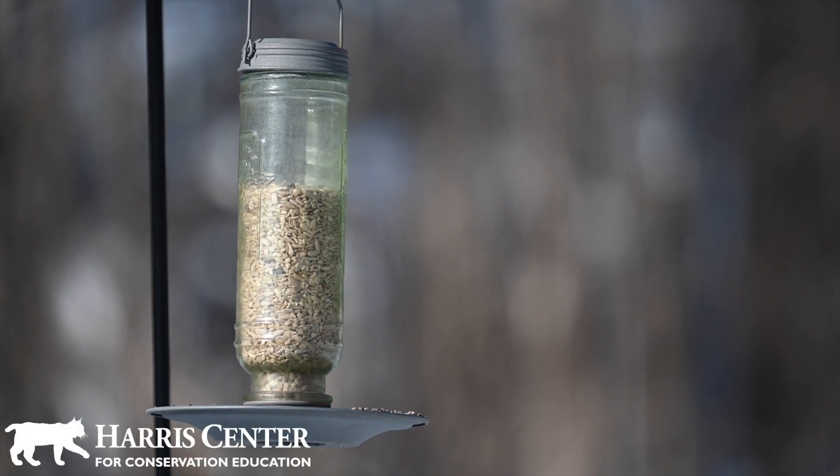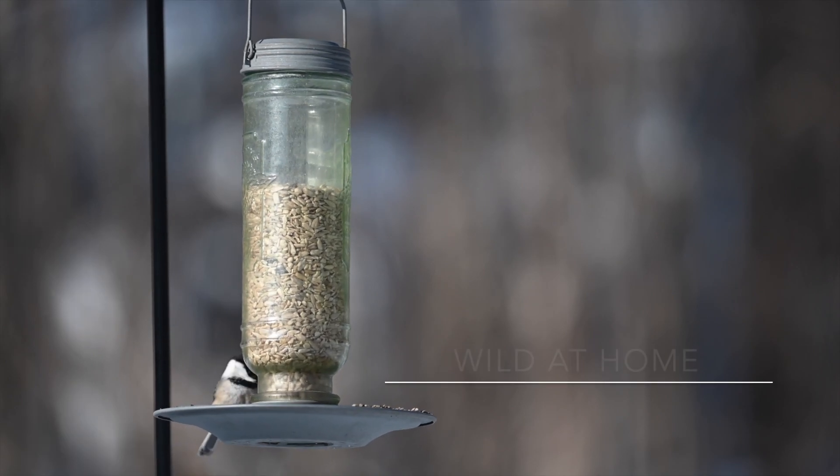Hello, I'm Suzy Spickle, a naturalist at the Harris Center for Conservation Education, and this is Wild at Home.